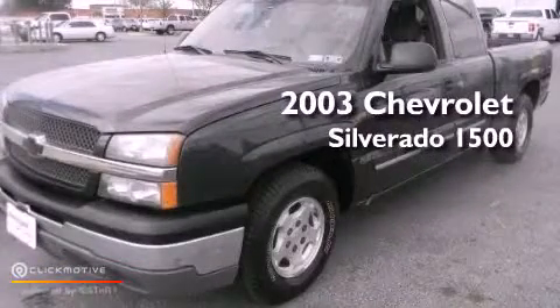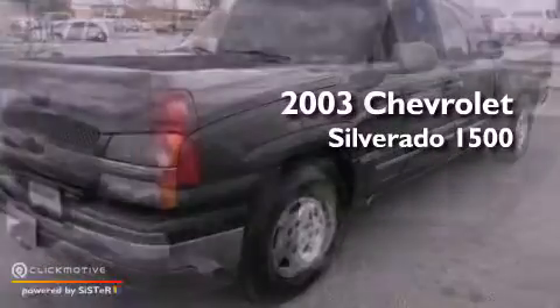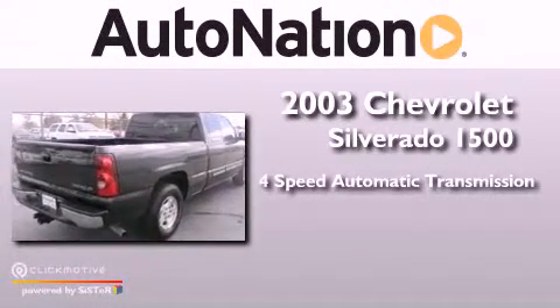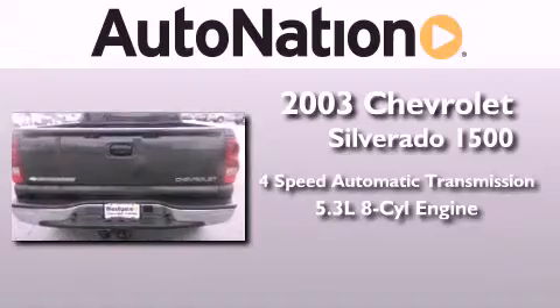This is a 2003 Chevrolet Silverado 1500. This truck has a 4-speed automatic transmission and a 5.3-liter V8.